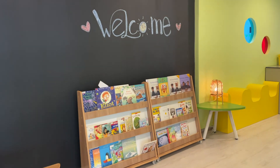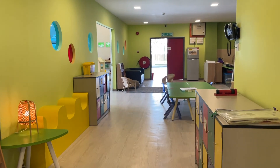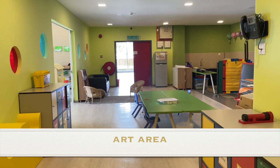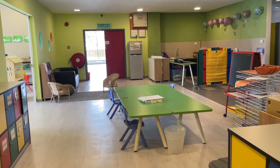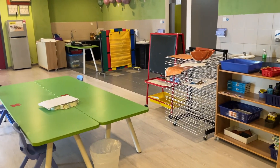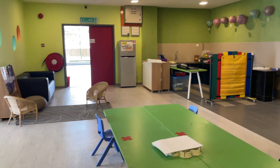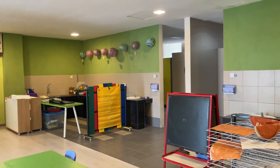We have an art area for the children to explore, to let their imagination run wild. They've got paint, box modelling, glue, scissors to do as they wish. We also have little toilets where the children can be as independent as they need.